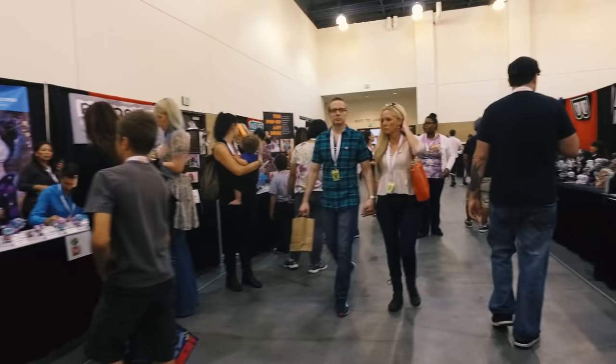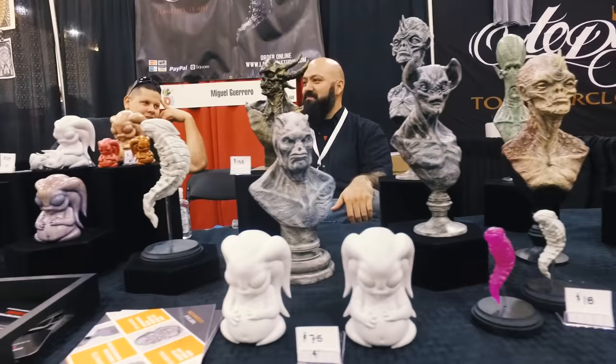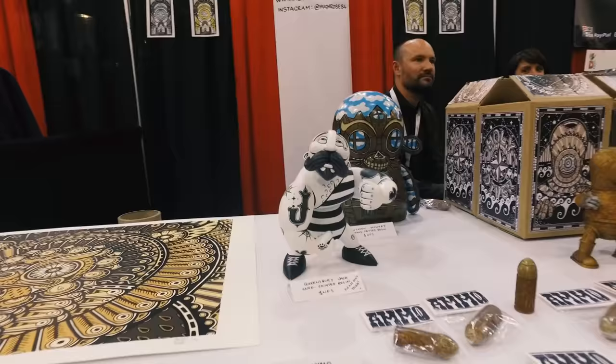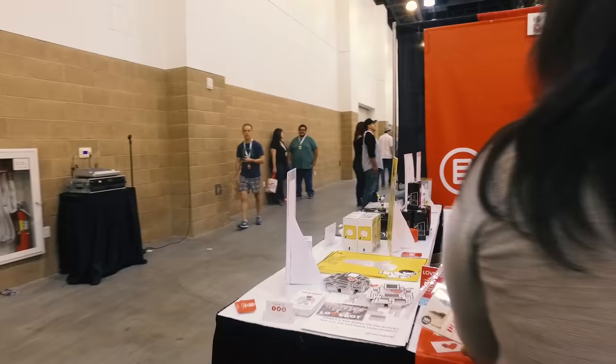If you follow emerging or established artists on Instagram — people who share one sketch a day or one picture a day — this is exactly the kind of convention where you'll find those people in person and meet them. There were a few people I've been following on Instagram for a long time and that was the first time I met them. When we first walked in, there was a British guy with long hair, Dr. A, and I follow him on Instagram — and he had his stuff right here.